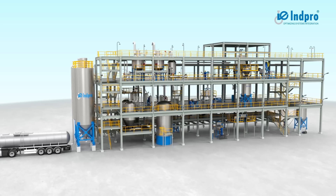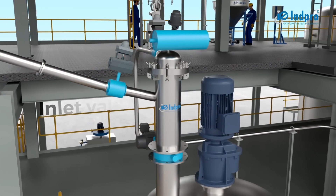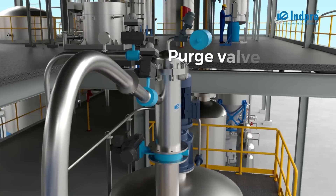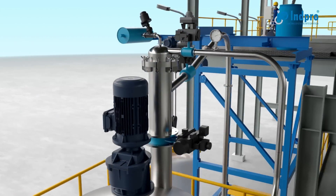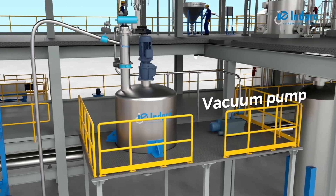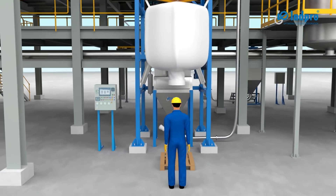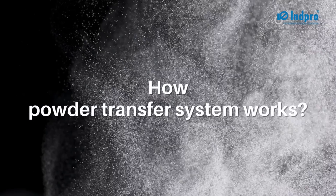The system comprises a product inlet valve, product outlet valve, purge valve, vacuum valve, PTS vessel with regenerative filter, vacuum pump, intermediate piping and fittings, and a control panel.